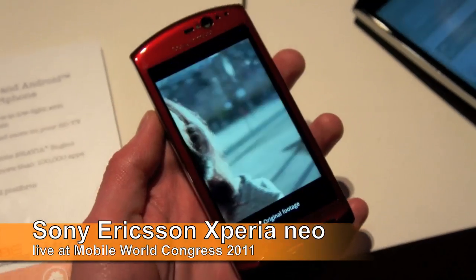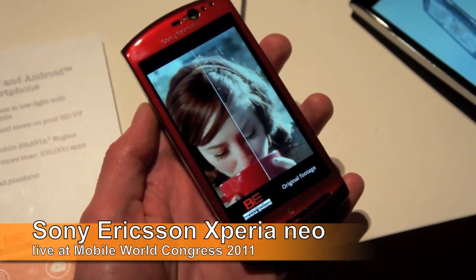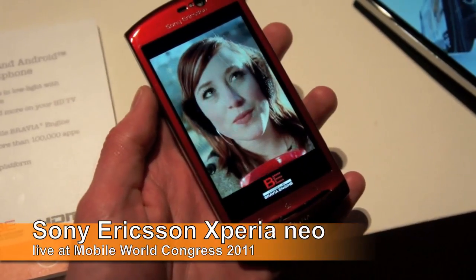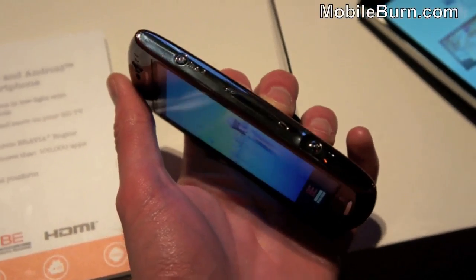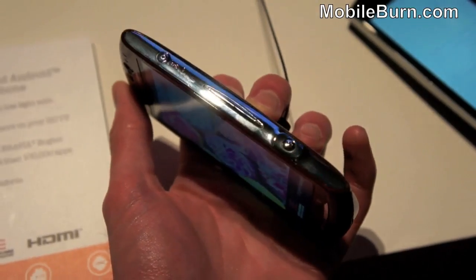Hi, this is Russ Jeffress from mobileborn.com here at Mobile World Congress 2011. Here I've got the Sony Ericsson Xperia Neo — a new device from Sony Ericsson released today, running Android Gingerbread.